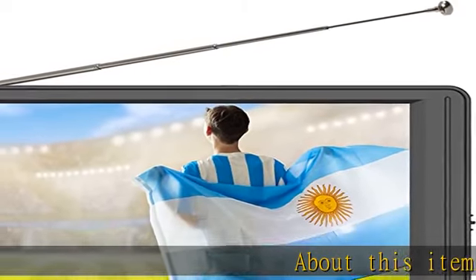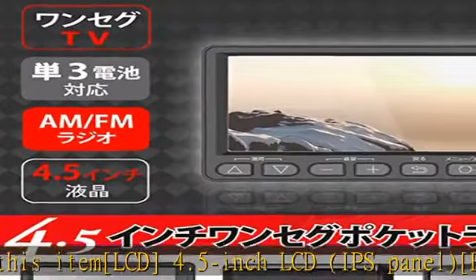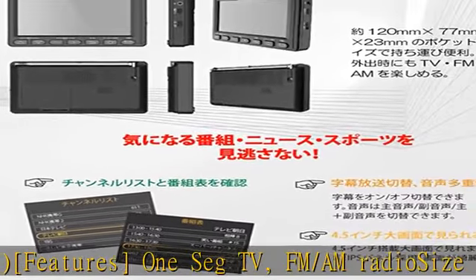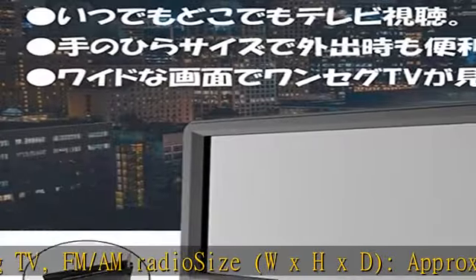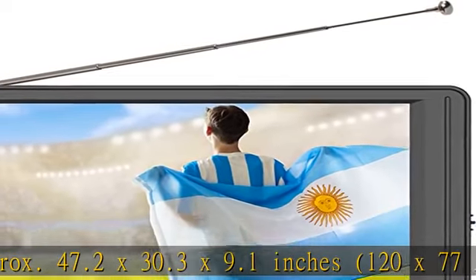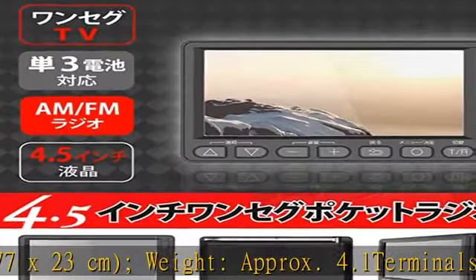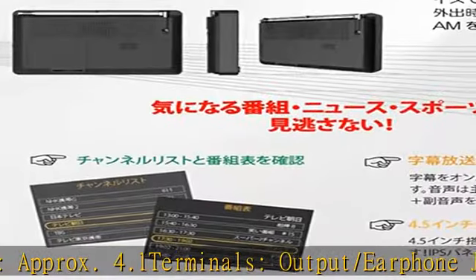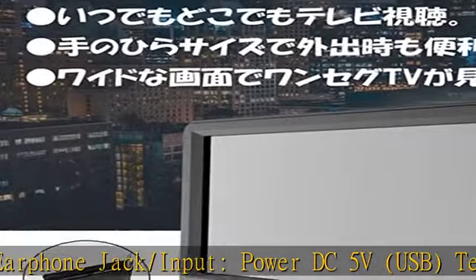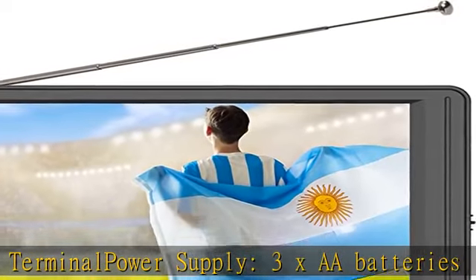LCD 4.5-inch IPS panel, features one-seg TV, FM/AM radio. Size (W×H×D): approximately 47.2×30.3×9.1 inches (120×77×23 centimeters). Weight: approximately 4.1. Terminals: output earphone jack, input power DC5V USB. Power supply: 3×AA batteries or DC5V USB AC adapter (sold separately). See more product details in the description to get this product today at the best price.